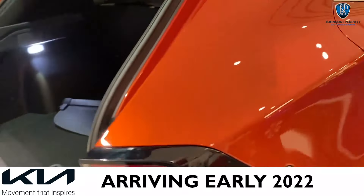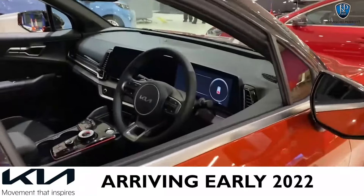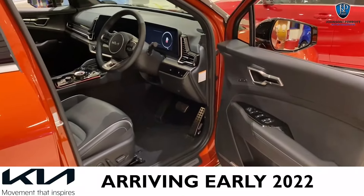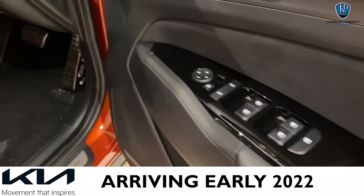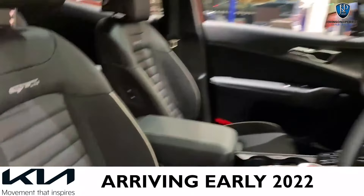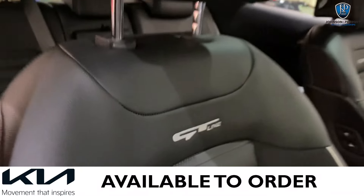Moving along to the side of the car, if we have a quick look in the driver's seat, you would expect the Sportage to come heavily equipped and you would not be disappointed — a lot of extra spec in this car is standard. You have your electric windows, window controls, electric seats, and of course these are Sport seats with the GT Line badging embroidered into them.